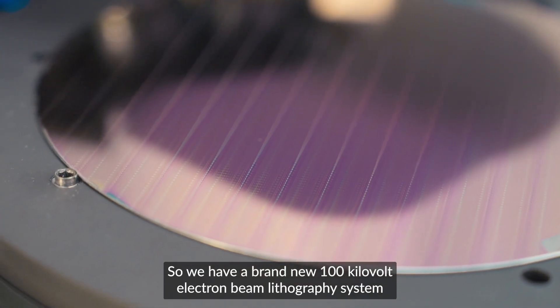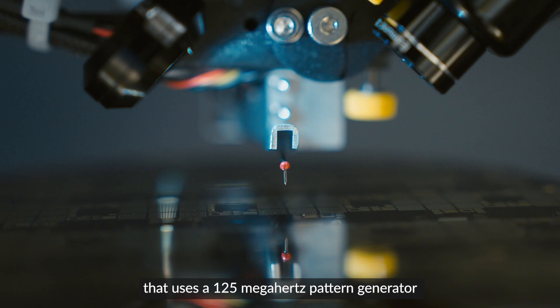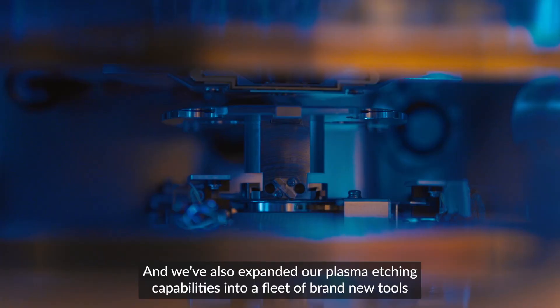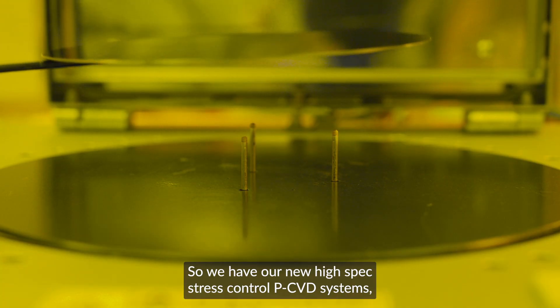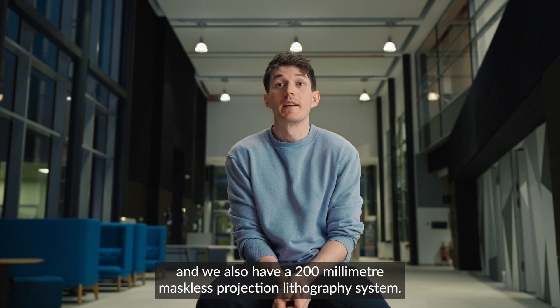We have a brand new 100 kilovolt electron beam lithography system that uses a 125 megahertz pattern generator to achieve extremely high resolution write modes. We've also expanded our plasma etching capabilities into a fleet of brand new tools to widen the material space that we can fabricate with. We have new high spec stress control PCVD systems and a 200 millimetre maskless projection lithography system.